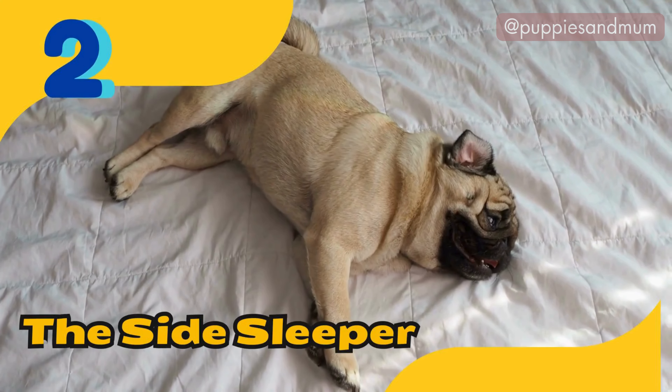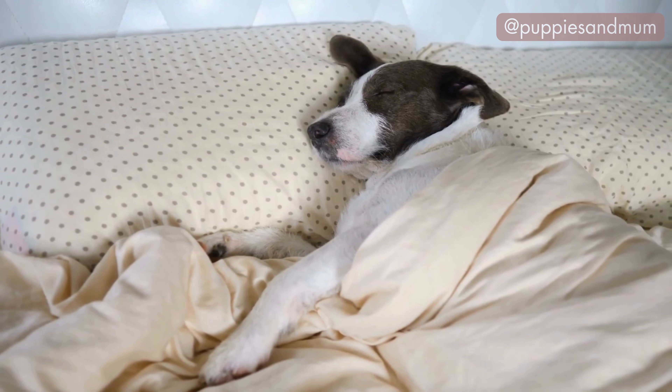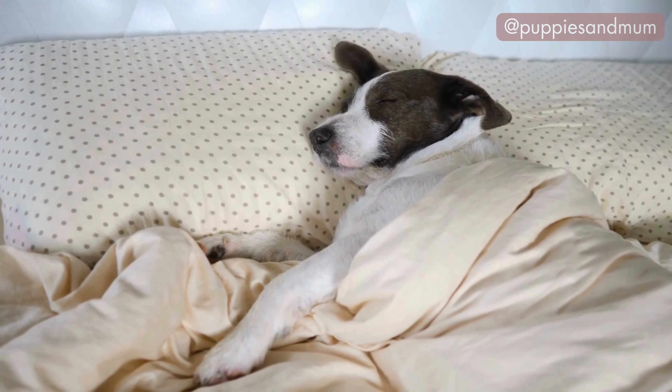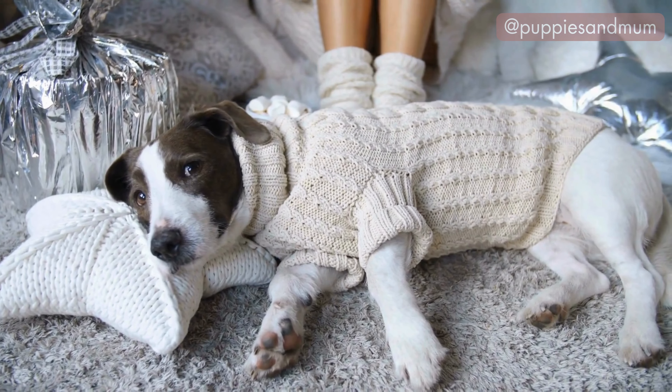Position number two: the side sleeper. Lying on their side with legs extended. Side sleepers are generally relaxed, comfortable, and confident. This position suggests your dog feels safe and trusts their environment. It's a sign of a healthy and content dog, as it allows for easy breathing and relaxation.